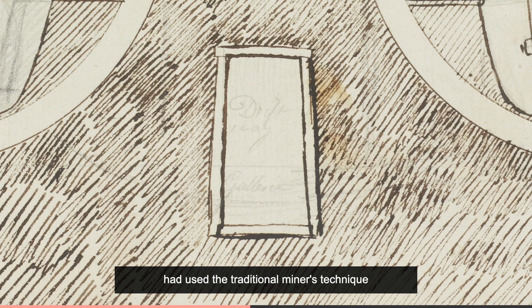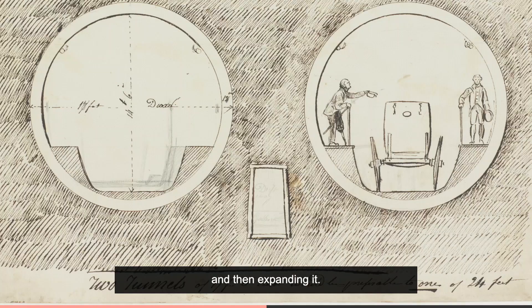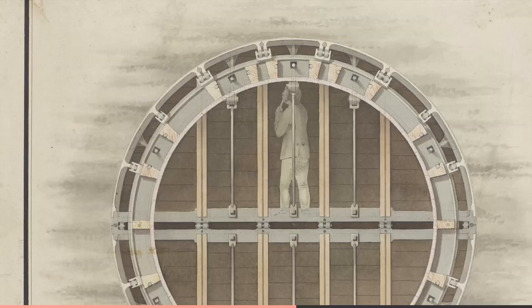Every previous attempt at tunnelling under a river had used the traditional miners' technique of digging a small tunnel, called a driftway, and then expanding it. But, as this early drawing shows, Marc was thinking of creating a circular tunnel like the one created by the shipworm — or rather two tunnels side by side.